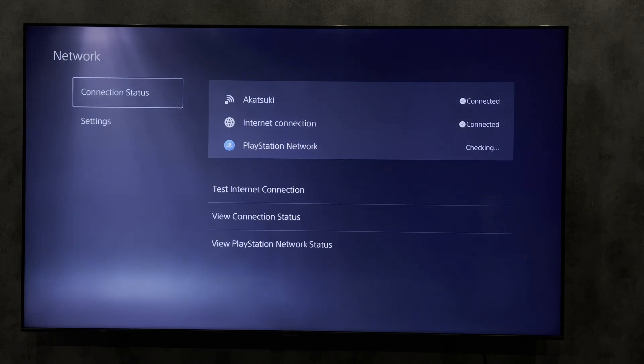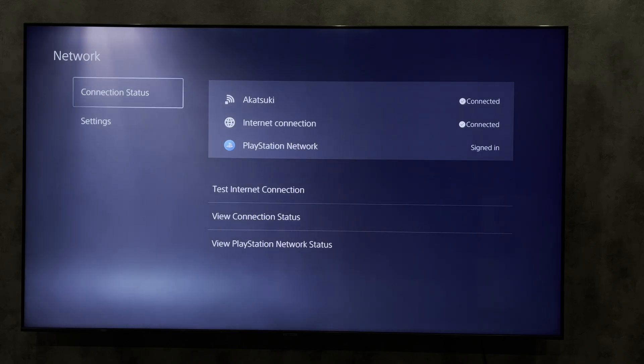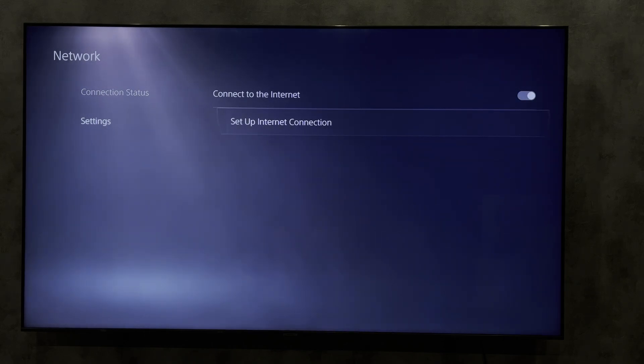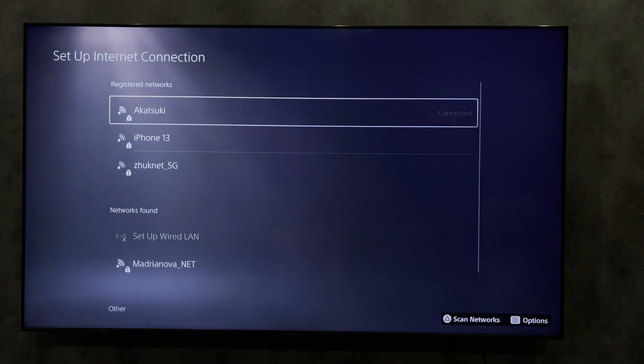Open network settings. Setup Internet connection. Choose your Wi-Fi network.